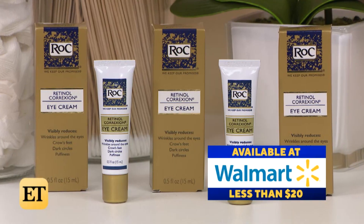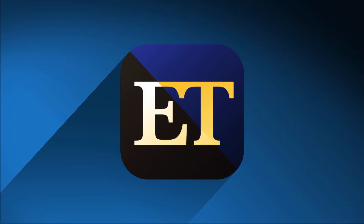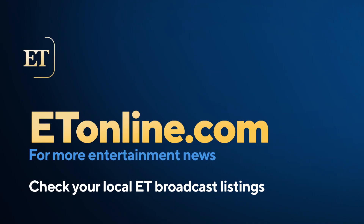I'm sold — do I have to drive down to your office to pick this up? No, you don't have to. You can go to Walmart and get it for less than $20. That's so easy. Get out of here!